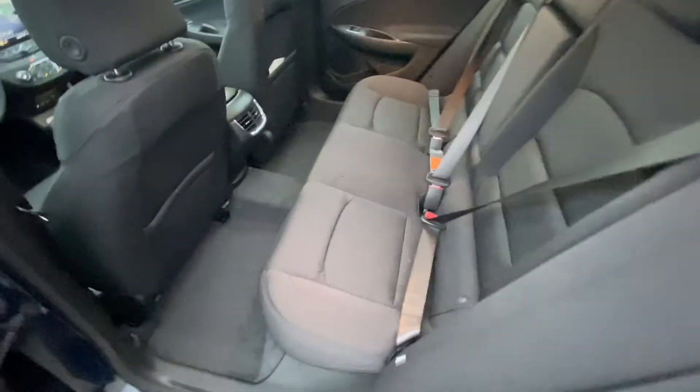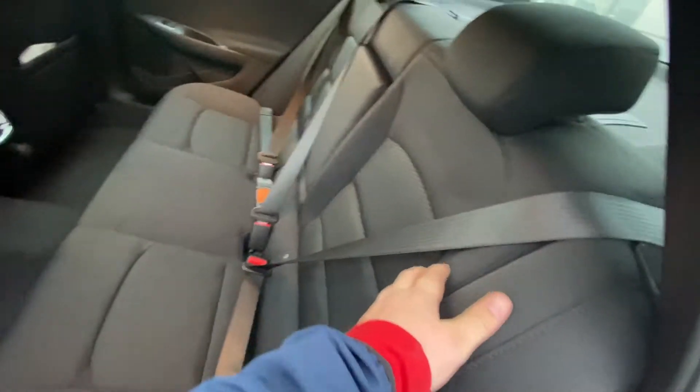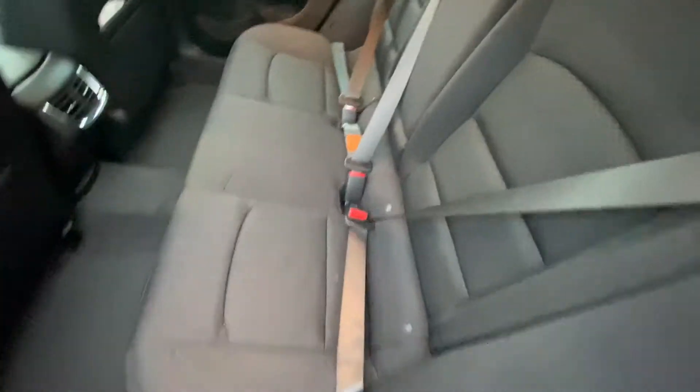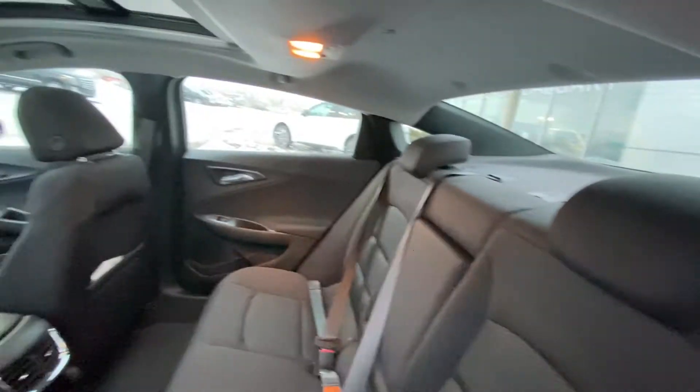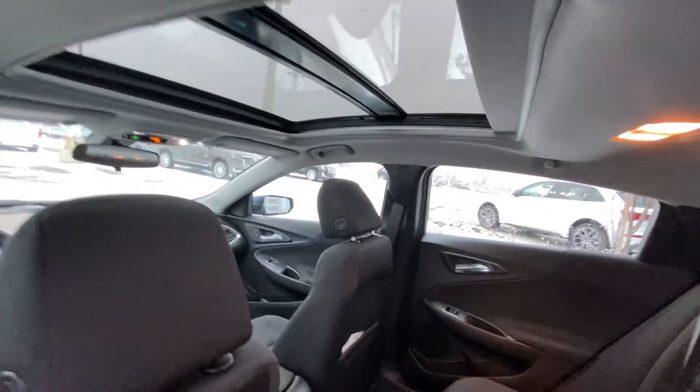Jumping into the interior here, we have the cloth 60-40 split rear seats. Both seats fold down from the interior of the trunk. Both end seats are car seat ready as well. Obviously a three-passenger bench, with extra headroom overhead and a nice large dual panel sunroof.